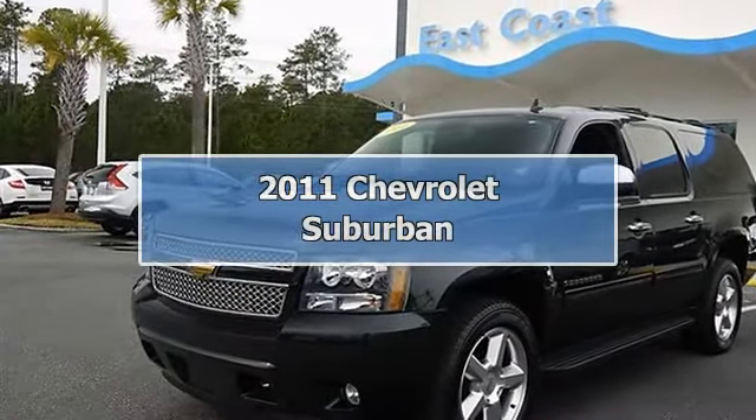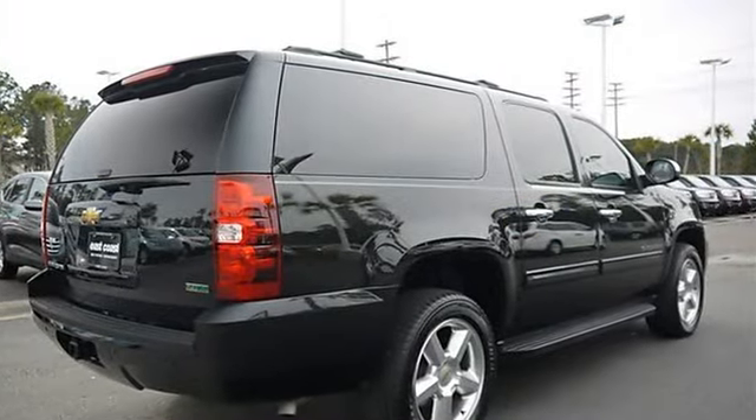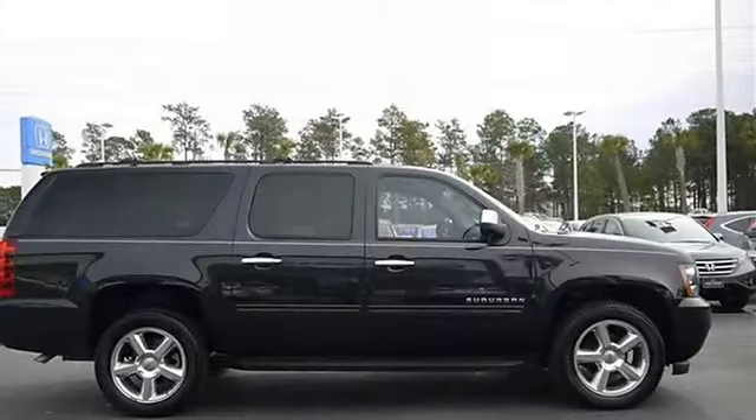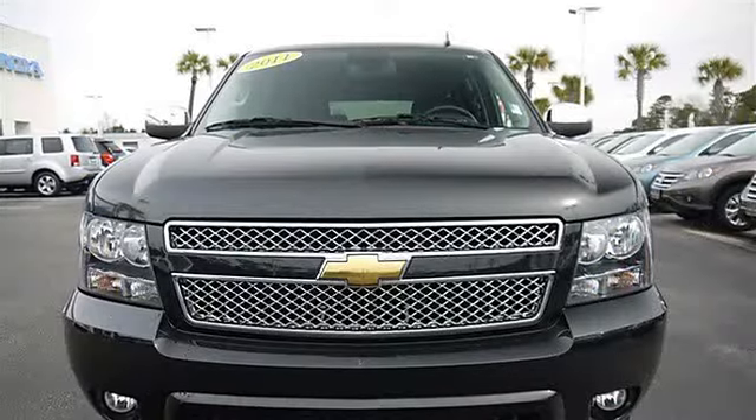2011 Chevrolet Suburban Sport Utility. This vehicle features the following equipment: automatic, gas ethanol flex-fuel 5.8, 5.3L 323 horsepower engine, 4WD four-wheel drive.